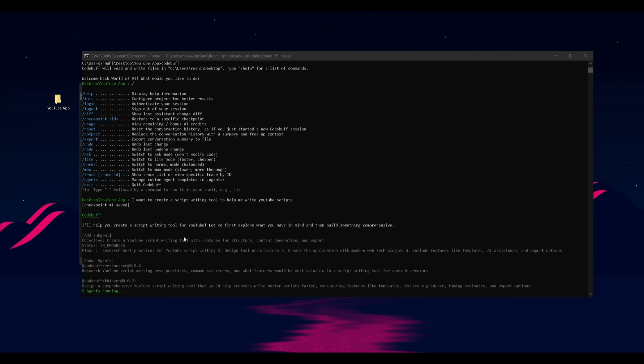What's nice is that CodeBuff also has built-in checkpoints, so you can refer back to specific checkpoints of different generations. I simply asked it to create a script writing tool to help me write YouTube scripts. CodeBuff then deployed different agents to tackle various tasks — right now it's planning, researching best practices for YouTube script writing, focusing on the design and tool architecture, creating the application with modern web technologies, and including features like templates and AI assistance.